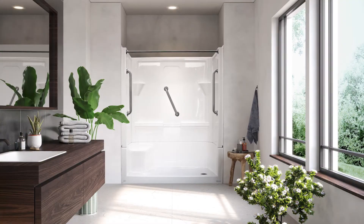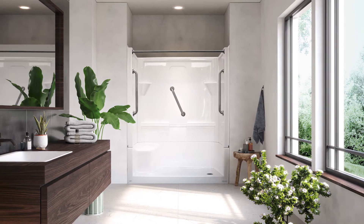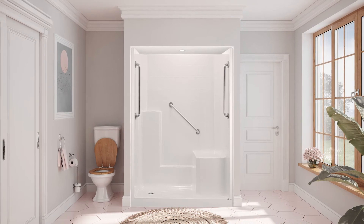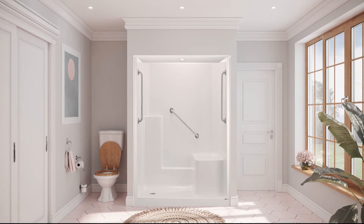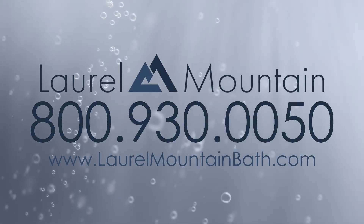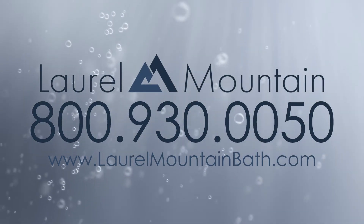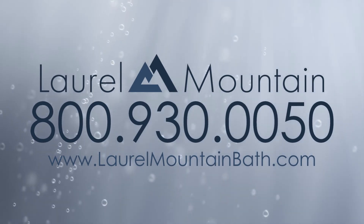Among our low-threshold options, you're sure to find something you love, from our best-selling four-piece Almedia to our one-piece Ardmore, which both include built-in seats for your safety and convenience. Browse our low-threshold shower options online at laurelmountainbath.com or call 800-930-0050 for more information.